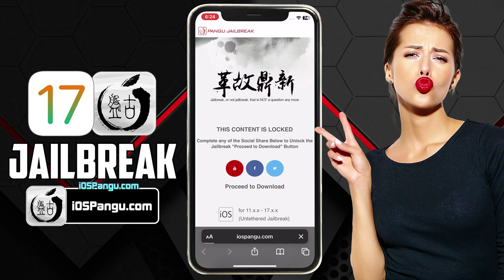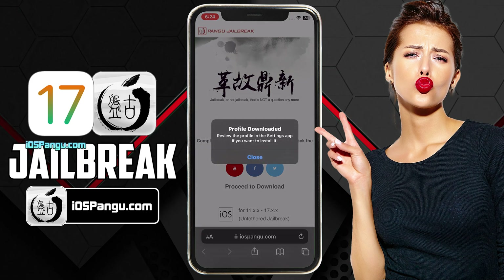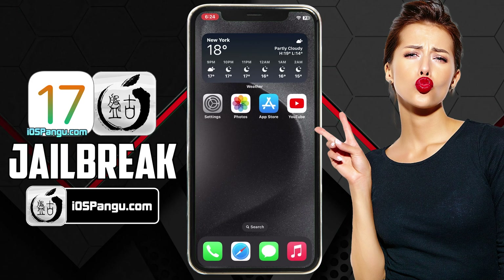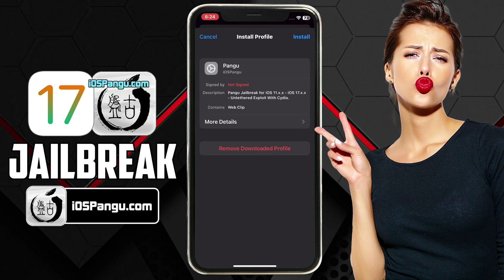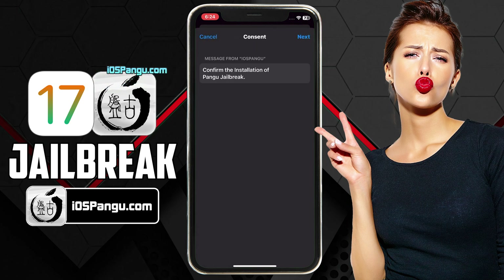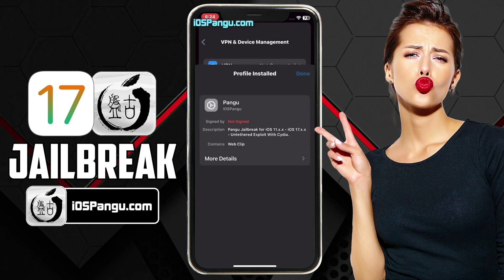Now you can proceed to click on the download button. The website will then ask you to install the Pangu configuration profile. Click on the Allow button. Then go to the home page. Now you have to open up your iPhone settings. Here, you should see an option named Profile Downloaded at the top. Choose this option and then click on the Install button. Now enter your passcode if required. Then click on Next and choose Install again. Finally, choose the Install option one more time. Click on the Done button to close this window.